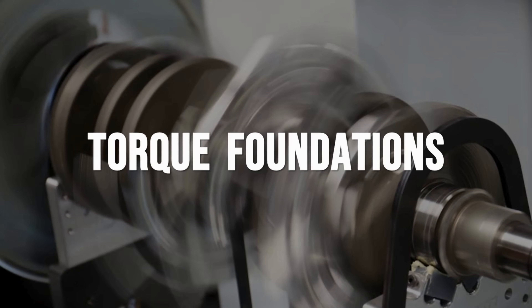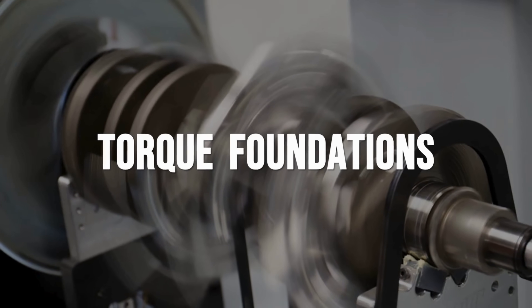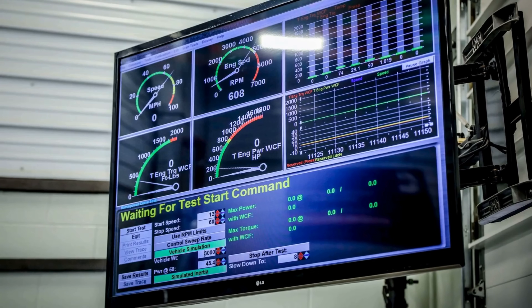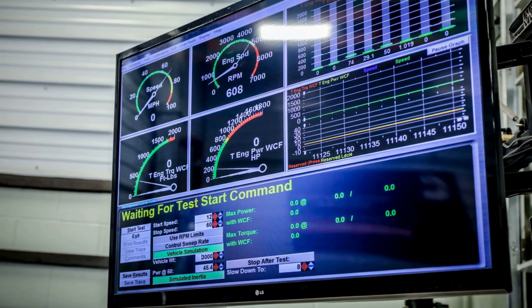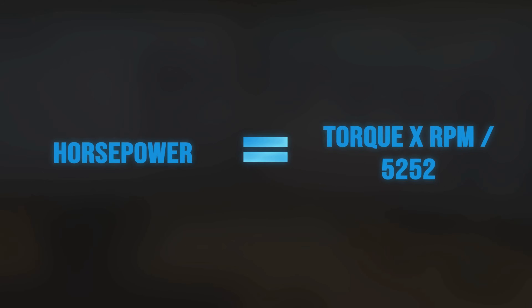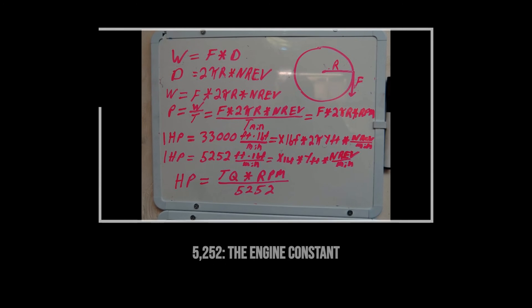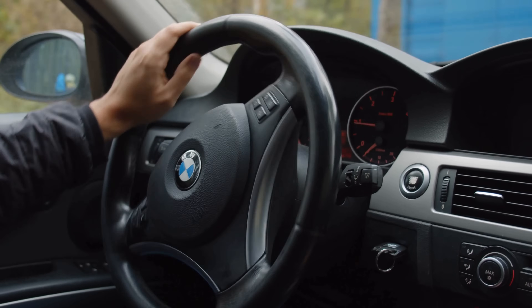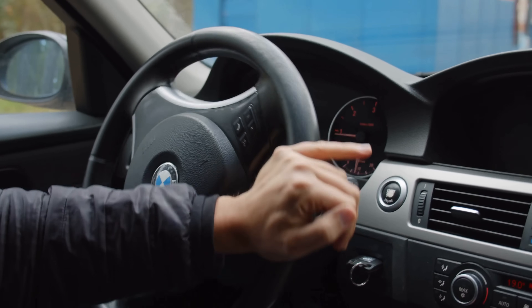Torque is the twisting force that turns the crankshaft, measured in pound-feet — it's the muscle behind every move your engine makes. Horsepower, on the other hand, is a calculation, a way to measure how quickly that torque gets the work done. The formula is simple: horsepower equals torque times RPM divided by 5,252. That number, 5,252, comes straight from the math behind how engines spin and from how engineers defined horsepower back in the steam era. It is not a random number — it is the bridge between force and speed.